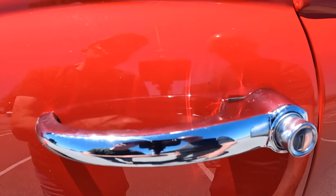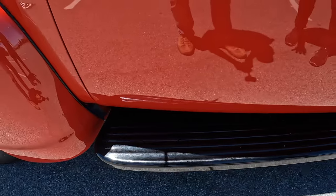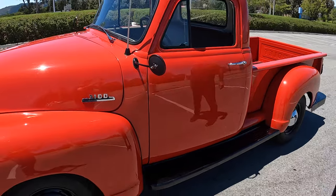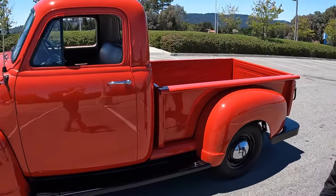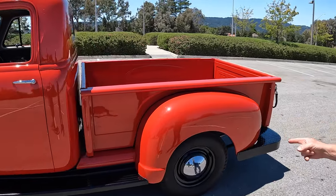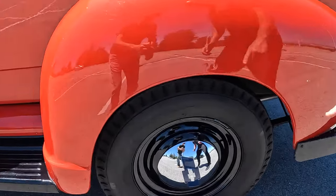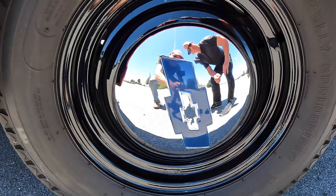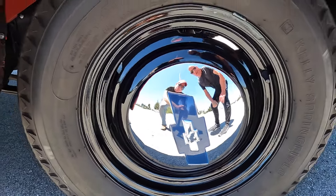Look at the running boards — he painted them a semi-gloss black, which looks really nice. Originally it had more of a flat black. From the factory the hubcaps were chrome, and he re-chromed them. And notice once again the detail — he painted the center of the hubcaps blue. He did that himself.